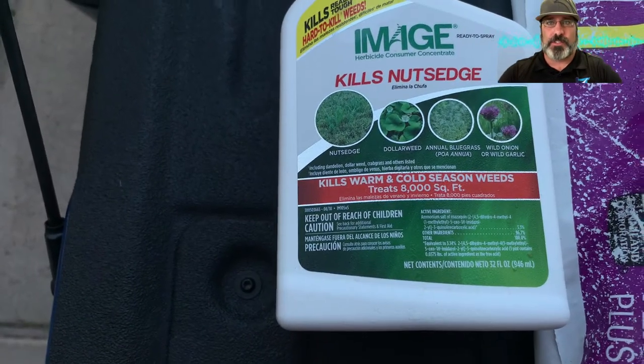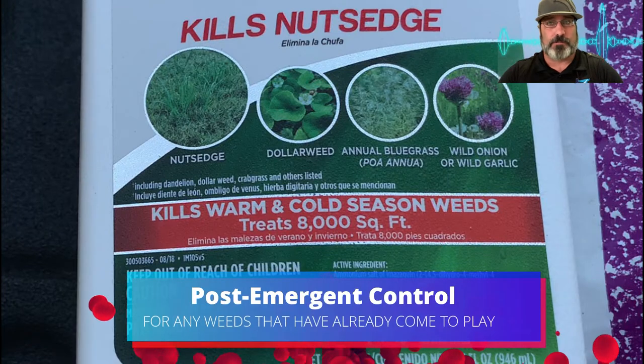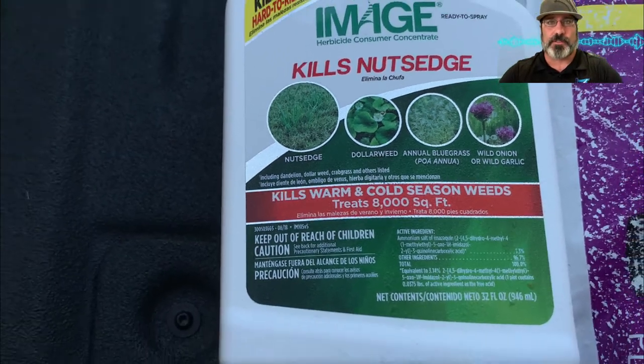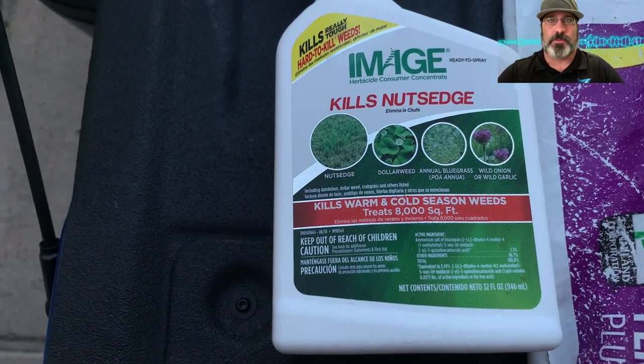I'm also going to be spraying Image to control any weeds that have already come up. I have some poa on the property line between me and my neighbor. I'll most likely come back in a few weeks for another round just to ensure that it's knocked out, but we'll see how it goes.